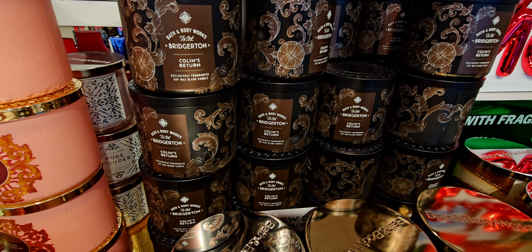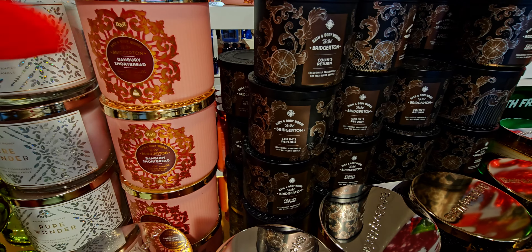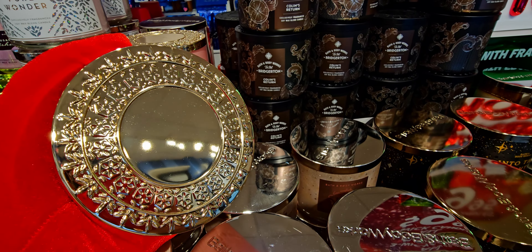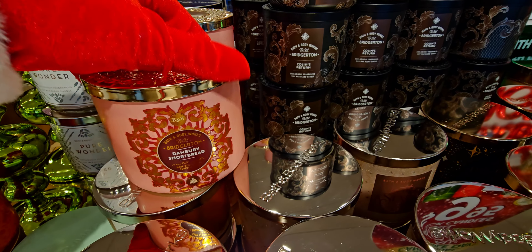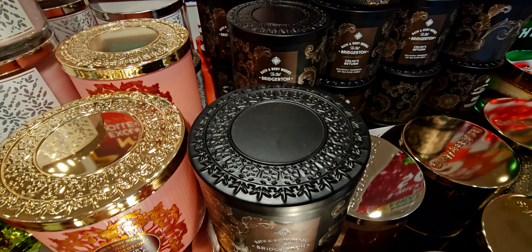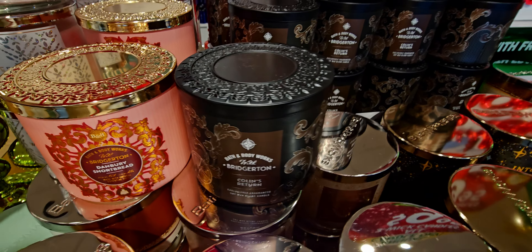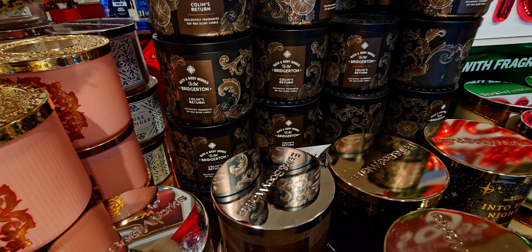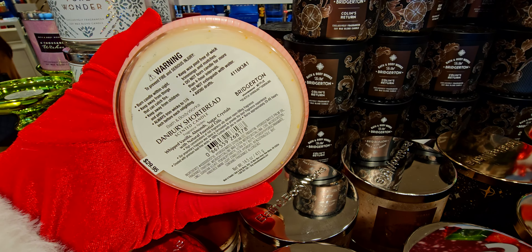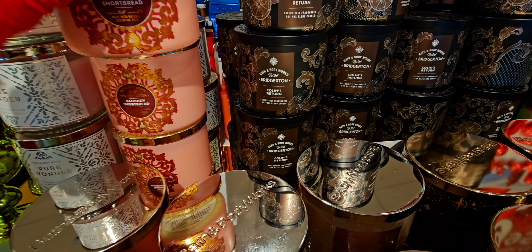Things are selling out — I will show you as I walk through the store some hot ticket items. They do have Danbury Shortbread! We have like phase one, the first release of Bridgerton. Do you see the toppers? They look very similar to almost like a crown — like Queen Charlotte's crown. I love Danbury Shortbread and I was excited to see it in store.